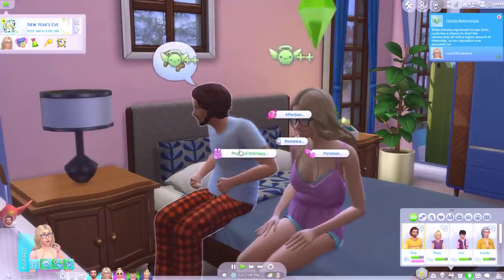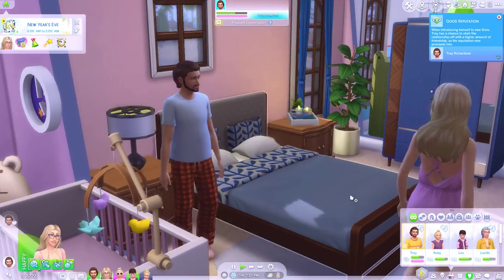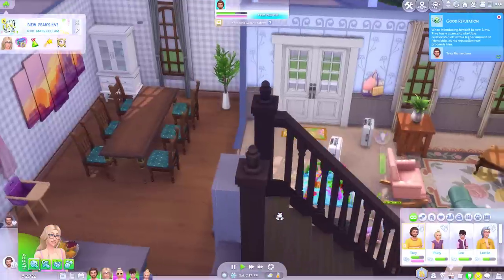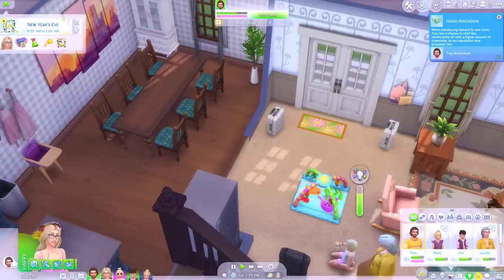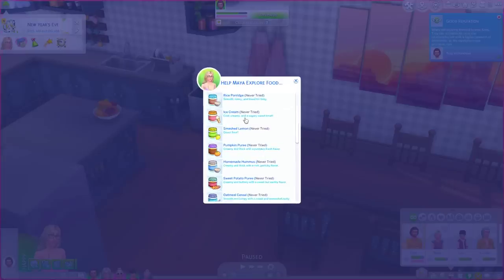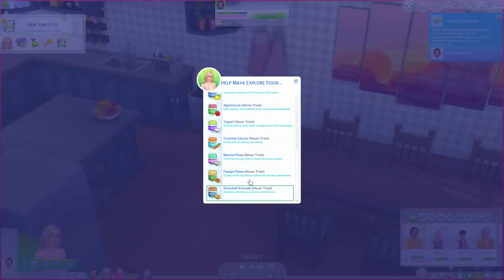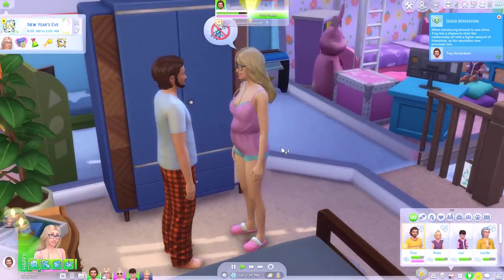Oh physical intimacy — yeah we'll do a little kiss. I don't really like how the grandparents have just left their luggage there. I wonder if there are any new interactions. Help Maya try first baby food. Okay it looks like it's basically the same that just came with the update, so nothing new there. Aww, Lucy's been feeling really cheerful lately.